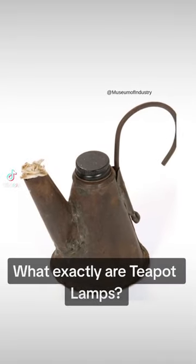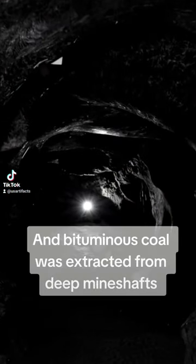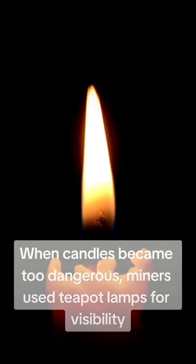What exactly are teapot lamps? In the 19th century, coal was the primary source of fuel, and bituminous coal was extracted from deep mineshafts. When candles became too dangerous, miners used teapot lamps for visibility.